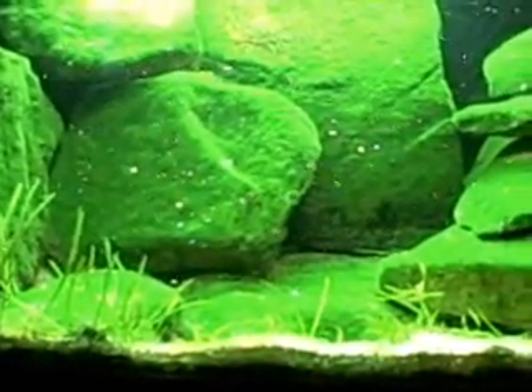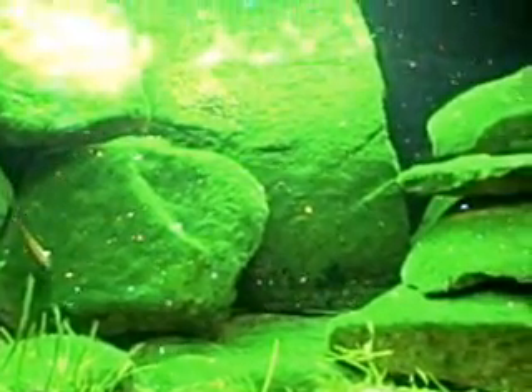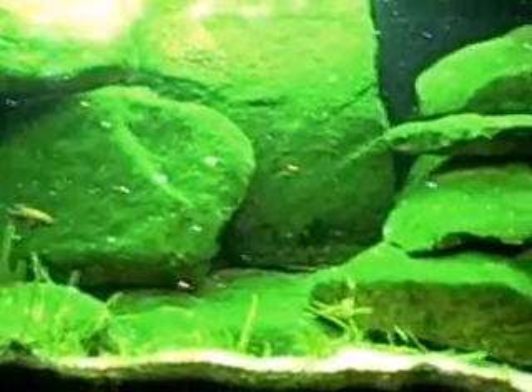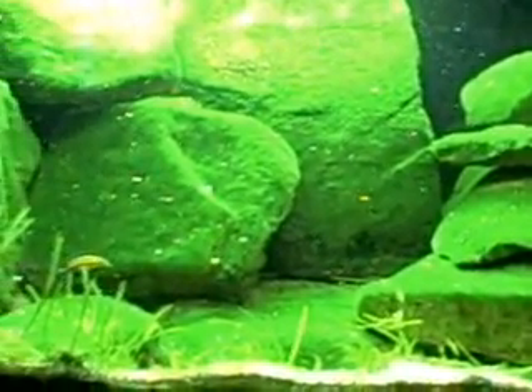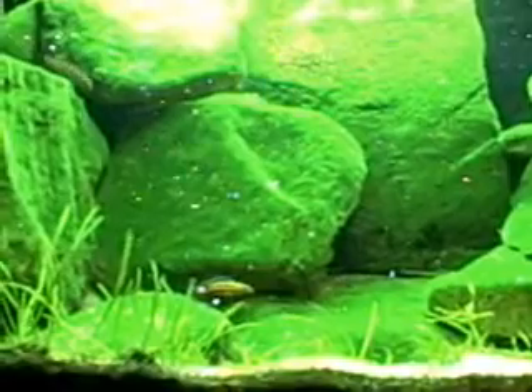There's the female. I had a lot of Paracyprichromis in here, but there was some type of chemical reaction when I was cleaning the tank one time, and I had a massive die-off. These are the survivors.